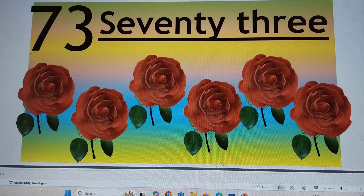Next number is 73. S-E-V-E-N-T-Y-T-H-R-E-E, 3. 73, 73. Say hi to 73.